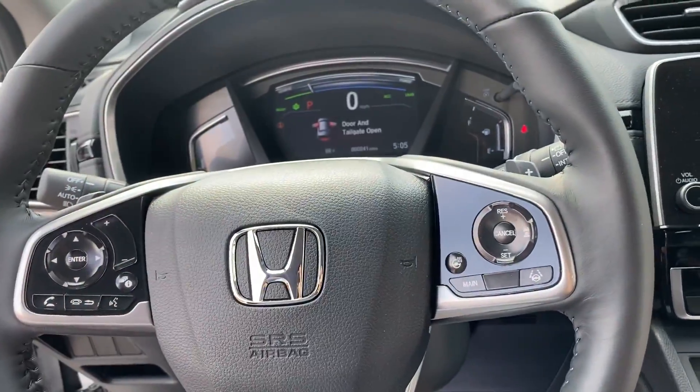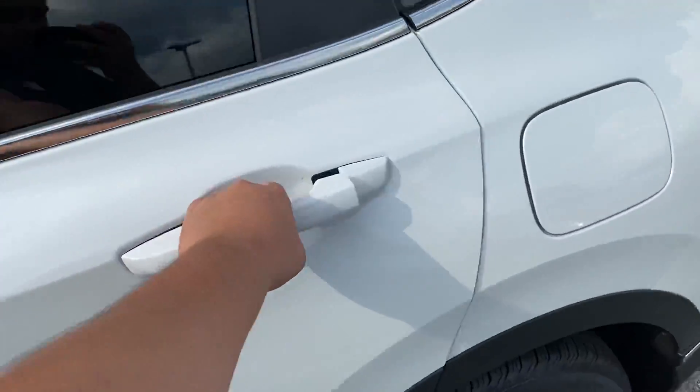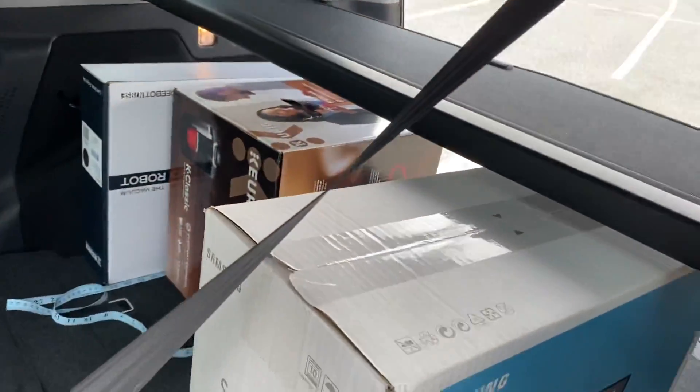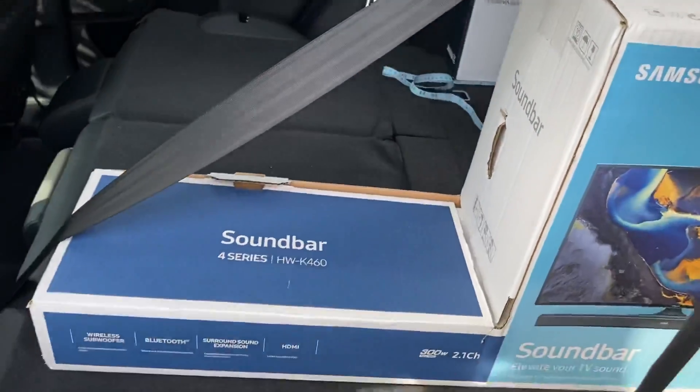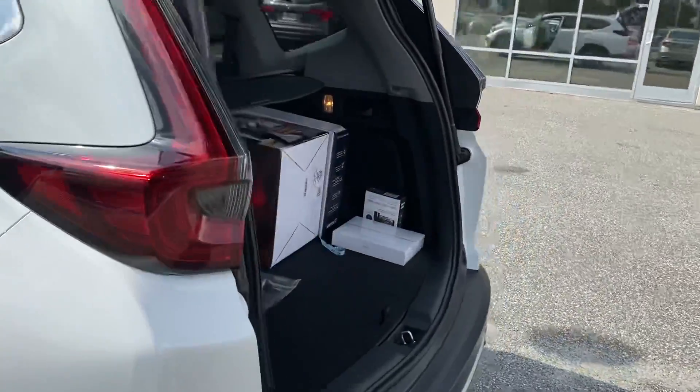When you are ready, just let me know and I'll have it set aside for you. Let me show you the rest of the vehicle too. There's plenty of space — in case you're going out shopping, you can stick a whole sound bar in here. Plenty of cargo space overall.